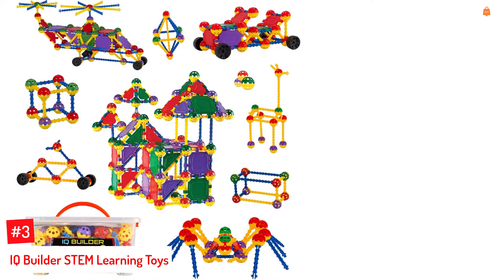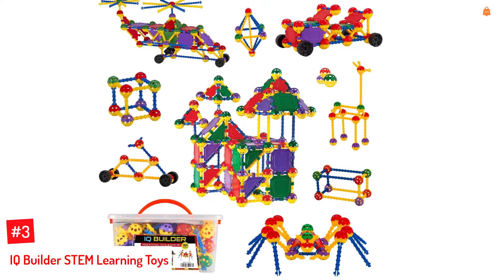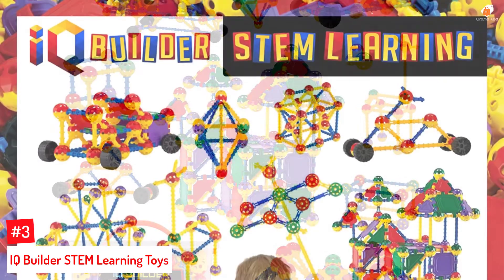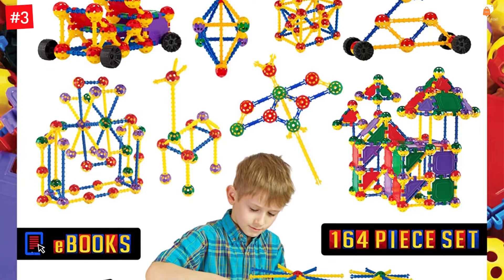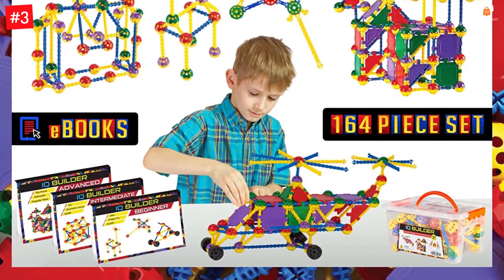Number 3: IQ Builder STEM Learning Toys. The block kit from IQ Builder encourages STEM learning by exercising your child's brain muscles and cognitive responses. Made of child-friendly ABS plastic, the set contains 164 pieces with simple patterns, shapes, balls, and tubes for connectors. These can be put together in various geometrical configurations to construct complex structures and models.